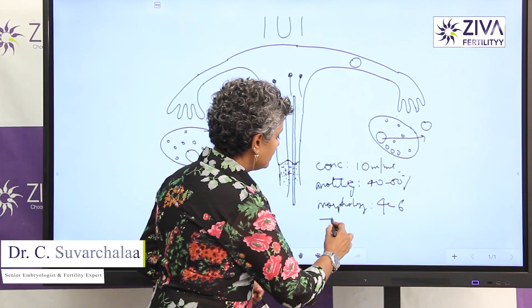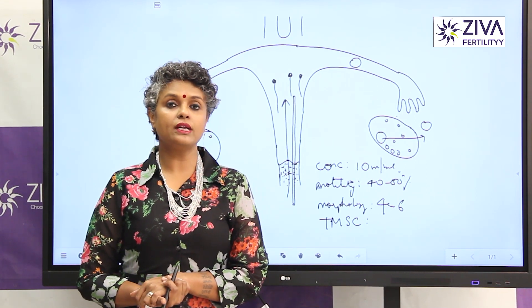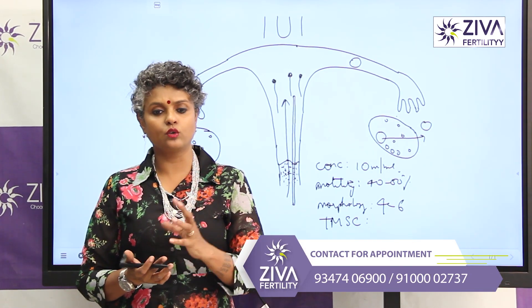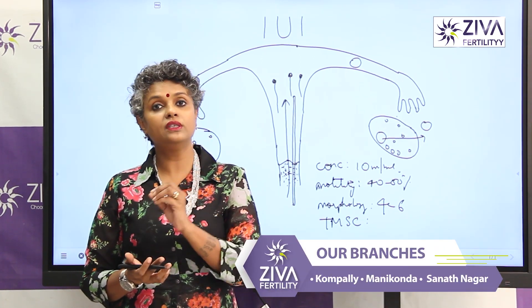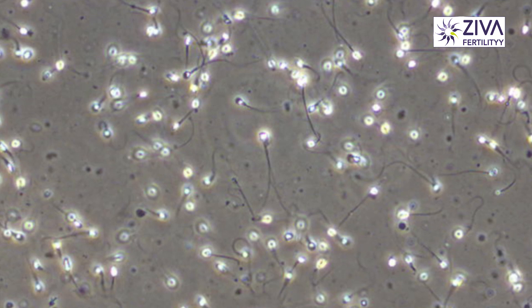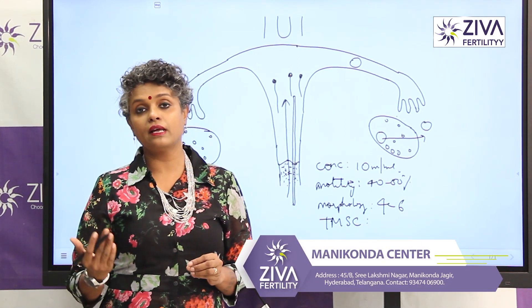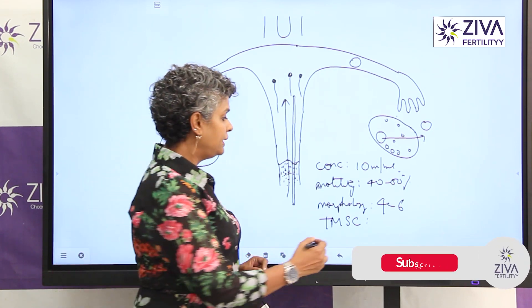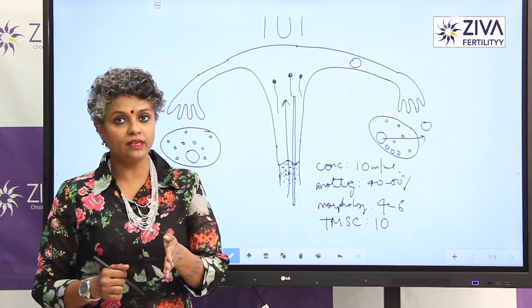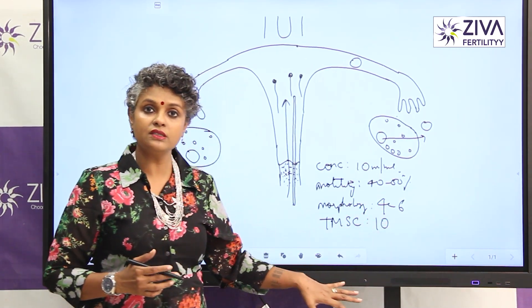We need to talk about something very important — it's called as total motile sperm count. This is of very great importance, especially when we are talking about IUI. Total motile sperm count is calculated by the concentration of the sperms into the volume of the entire ejaculate — it could be 2 ml, 3 ml, 0.5 ml, etc. — into the progressive motility, the complete motility of the sperms. It has been estimated by statistical analysis and various control studies that a minimum of 10 million total motile sperm count has to be there. If the sperm values are close to these numbers, then the success rate is highest.